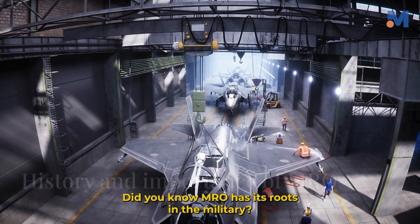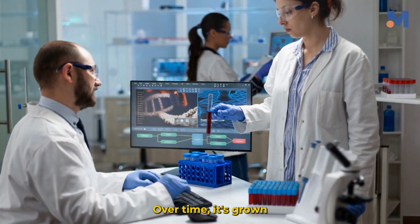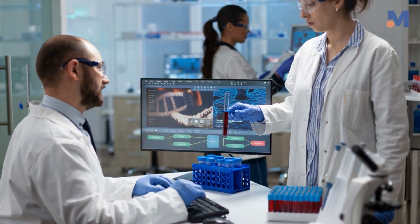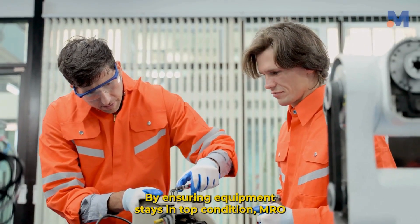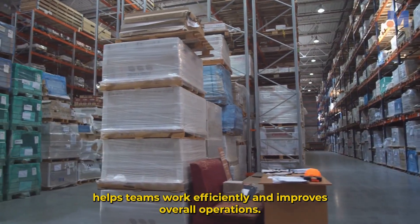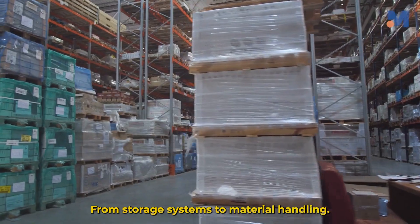Did you know MRO has its roots in the military? Over time, it's grown into a vital part of industries like manufacturing and healthcare. By ensuring equipment stays in top condition, MRO helps teams work efficiently and improves overall operations, from storage systems to material handling.